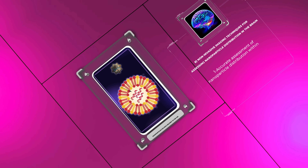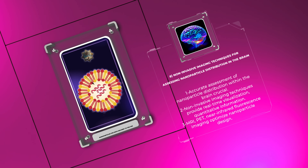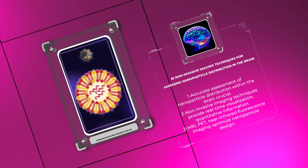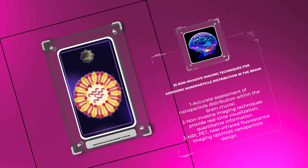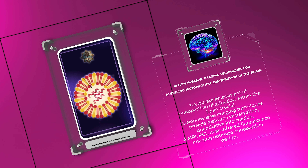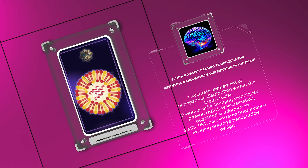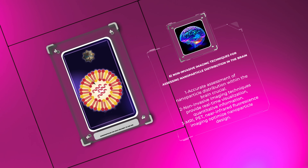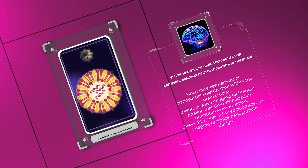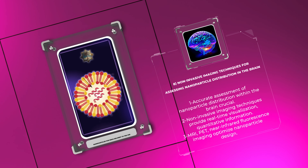Accurate assessment of nanoparticle distribution within the brain is crucial for evaluating their efficacy and safety. Non-invasive imaging techniques, such as magnetic resonance imaging (MRI), positron emission tomography (PET), and near-infrared fluorescence imaging, can provide real-time visualization and quantitative information regarding the localization, accumulation, and clearance of nanoparticles within the CNS. These imaging modalities play a vital role in optimizing nanoparticle design and assessing their therapeutic potential.